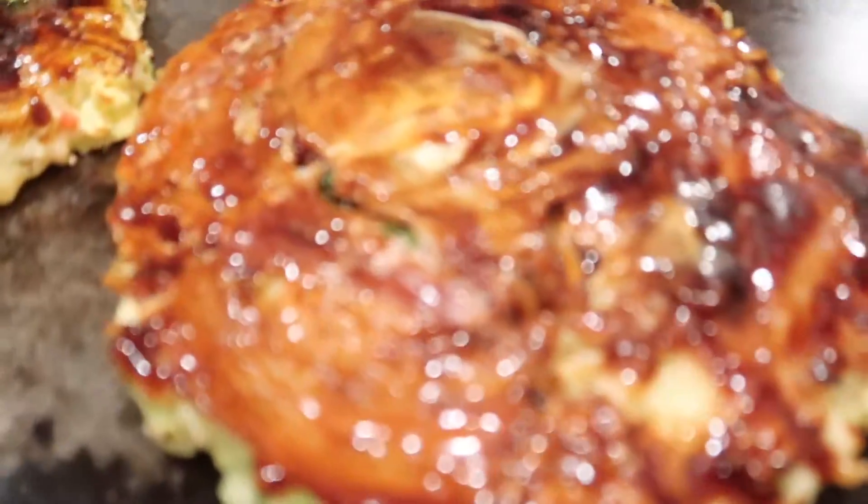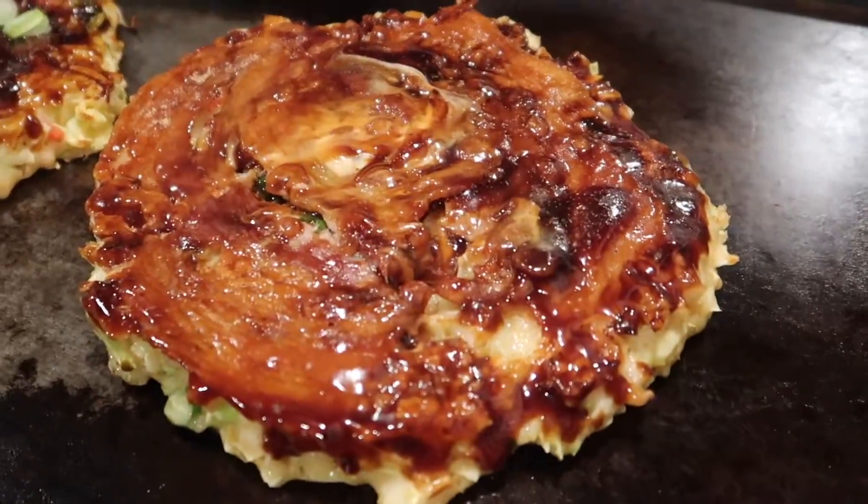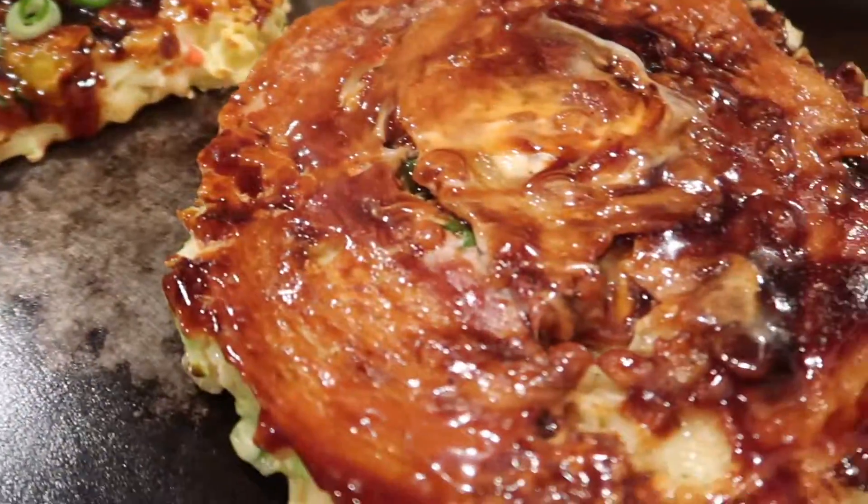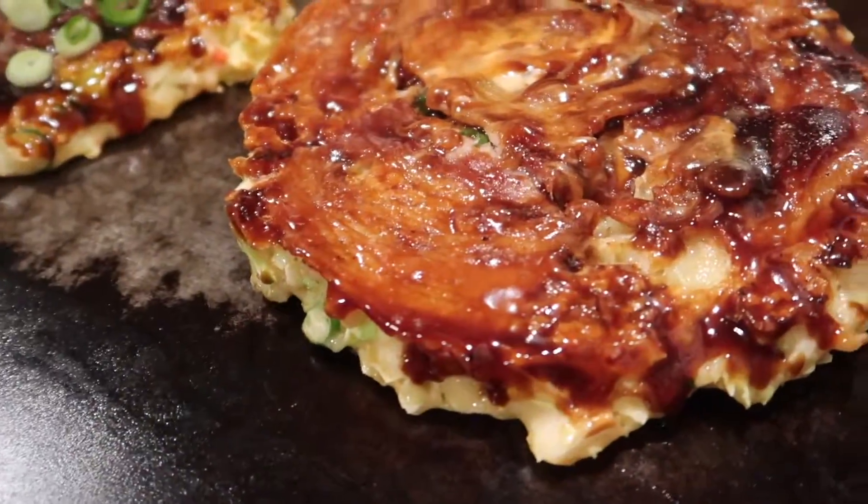We're just going to eat, we're going to have a good time. I'm going to hopefully have Taylor have a life-changing experience here today. Our food has just arrived — this is the pork okonomiyaki and this is the beef okonomiyaki. Oh my god, it looks so majestic, doesn't it?